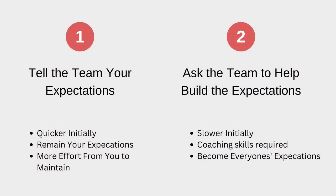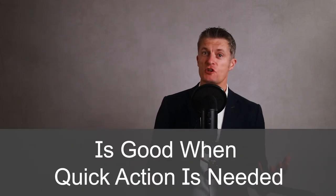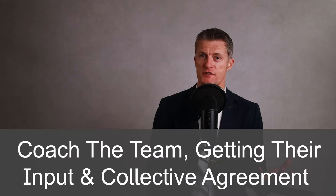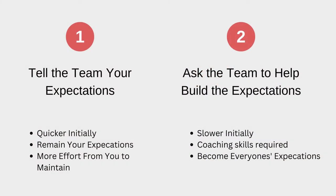Two different approaches to setting clear expectations, each with their pros and cons: firstly you can tell the team what your expectations are, and second you can ask the team to build the expectations with you. The traditional approach is for the manager to tell the team what their expectations are, and then work to repeat and reinforce those expectations through actions and decisions. This method works and is good when quick action is needed, such as turning around performance, but the expectations remain yours and the team may or may not buy into them. A better way is to coach the team, getting their input and collectively setting expectations which align with reaching the team objectives. The benefits are that the expectations belong to everyone, and the team is much more likely to enforce these expectations among themselves, which makes your job much easier.